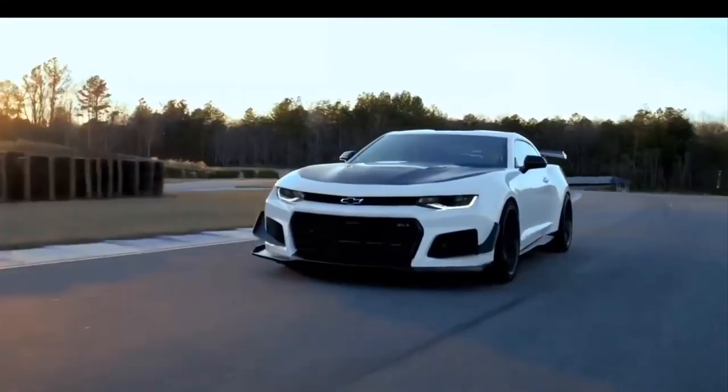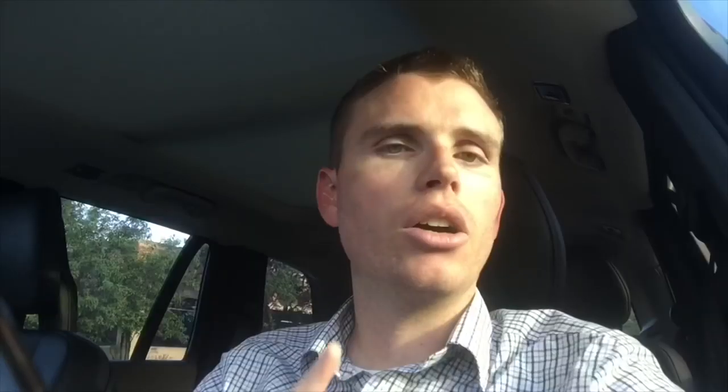The Camaro ZL1 has only 650 horsepower and 650 pound-feet of torque, so it's bringing up the rear, but there is something interesting: the ZL1 has 650 pound-feet of torque, the Hellcat Redeye has 707, and the new GT500 only has 625. That doesn't make the GT500 inferior to the ZL1 in every way, but it is interesting that it has less torque.